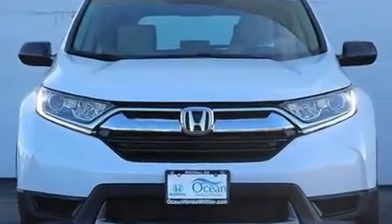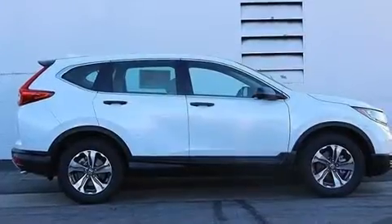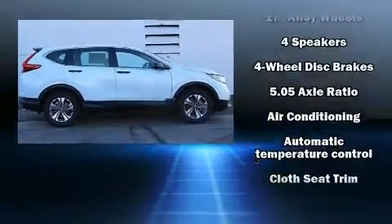Top features include power windows, delay off headlights, rear wipers, and much more.